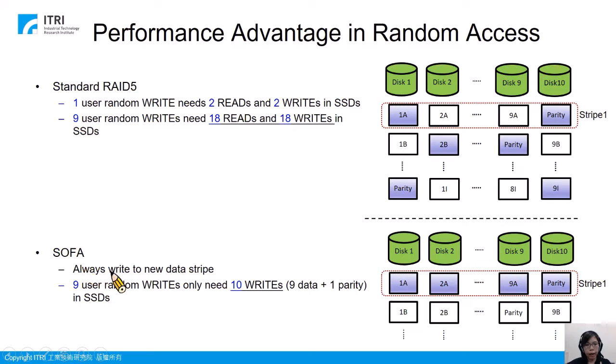In SOFA, we always write data to a new stripe. The incoming data writes will be grouped into a new data stripe to the SSD. So for 9 user random writes, we only need 10 writes to the SSD. As can be seen from these values, SOFA has lower performance overhead, which is why we can achieve higher performance.